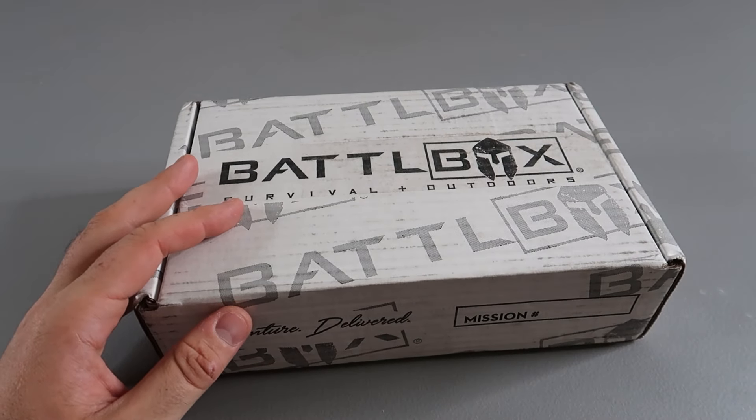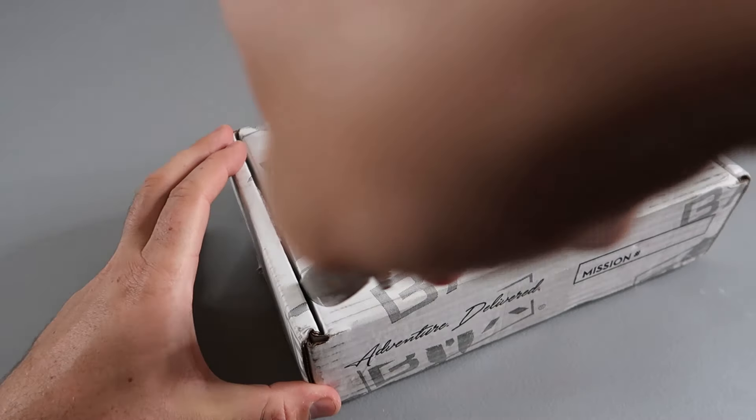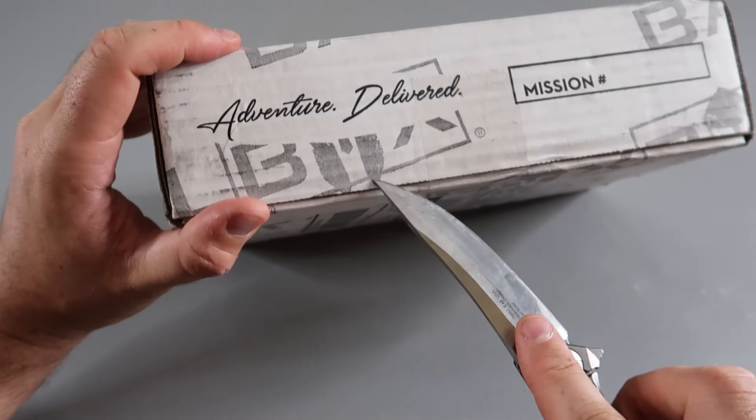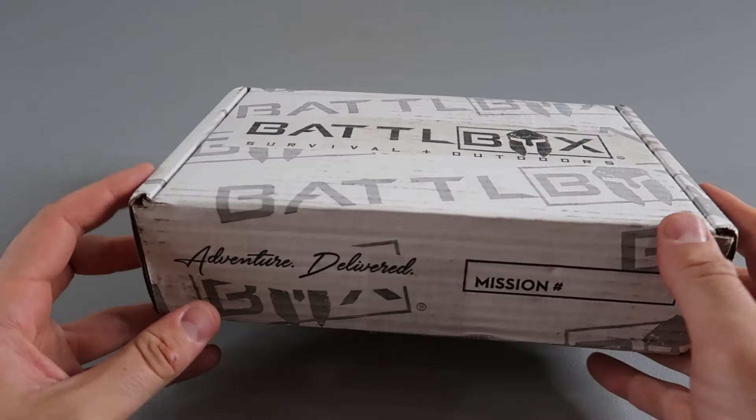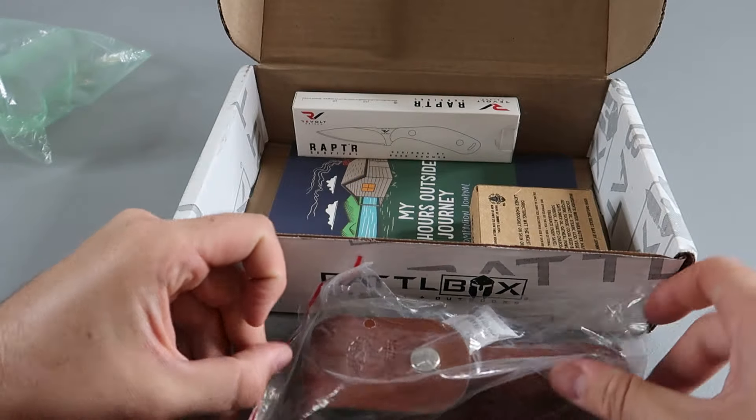Hey guys, I found this $59 bottle box mystery box on their website. So let's open it up. I'm already really excited right away.